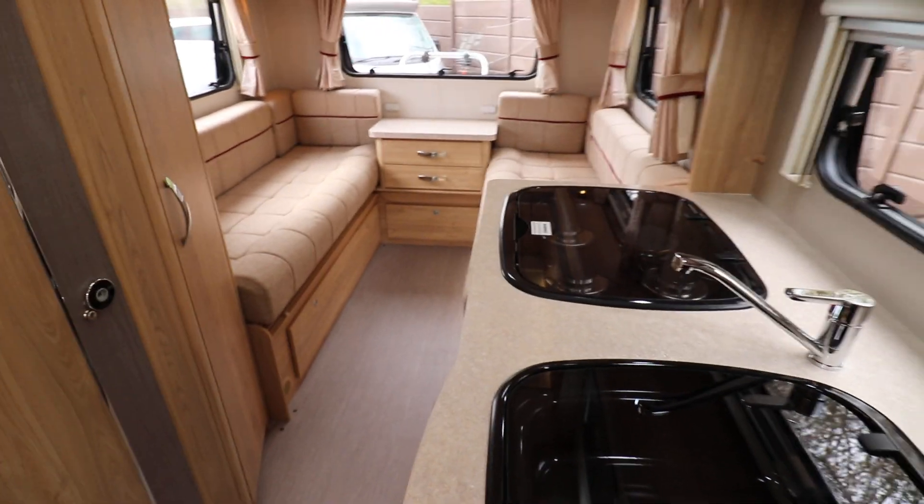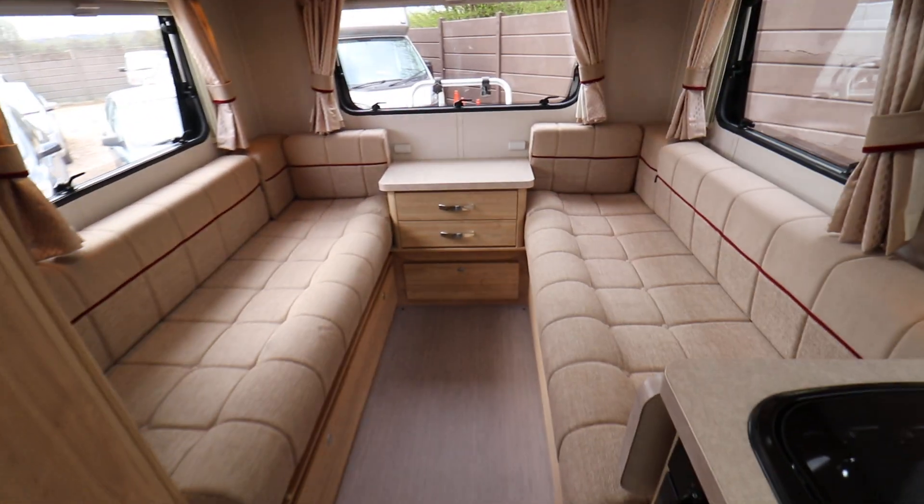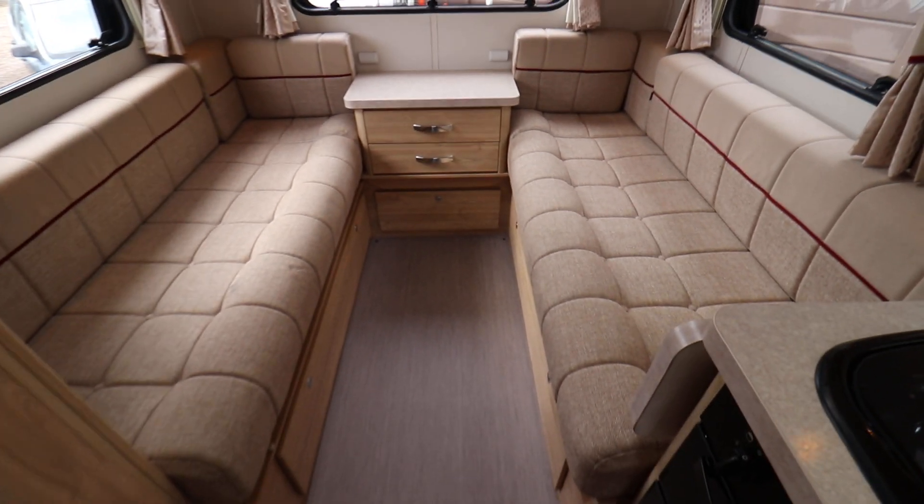It's a four berth motorhome and it has four seat belts, which I'll show you in a minute. It has two lounge areas — the back one has two side-facing settees which come together to make a double bed.